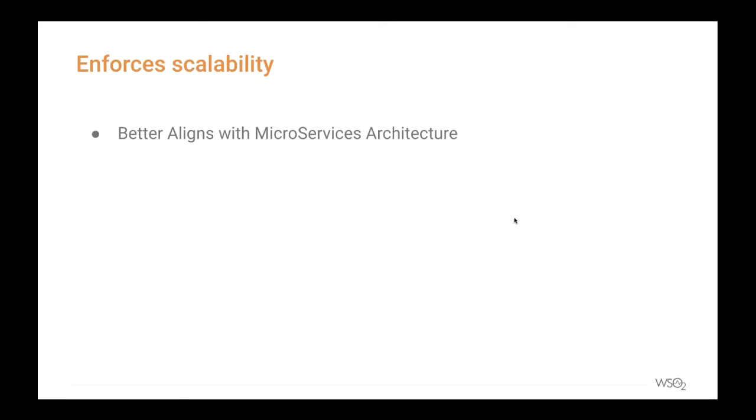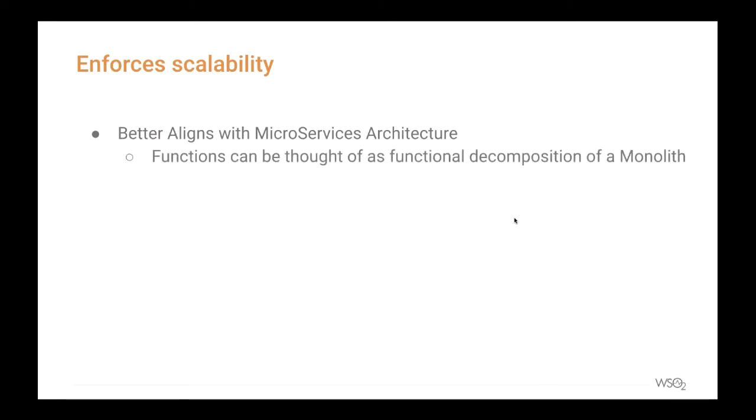While porting the backend to a serverless framework, applications should be decomposed in a particular way. If you think of an application as a collection of functions, each function needs to be separated according to its business usage. If you think carefully, this is a similar decomposition needed when adopting microservices architecture. So if an application is already broken down into microservices, porting it to a serverless framework is much easier.